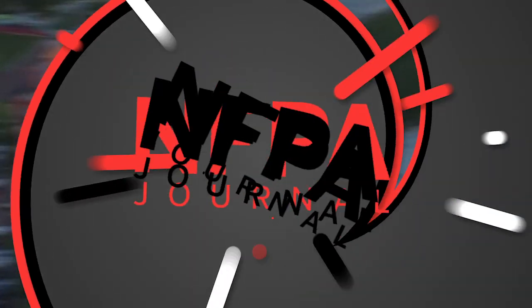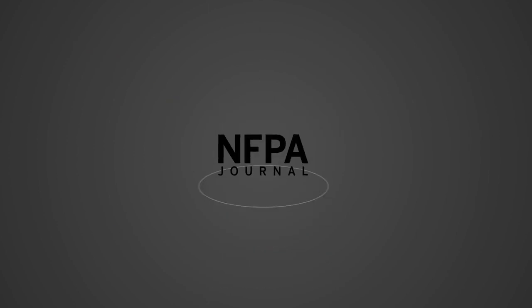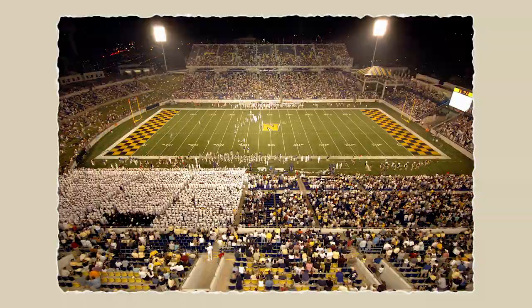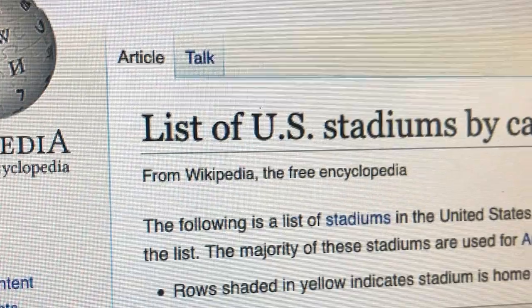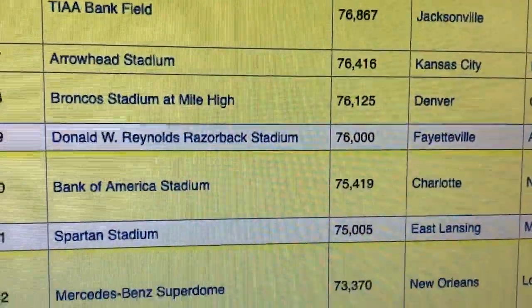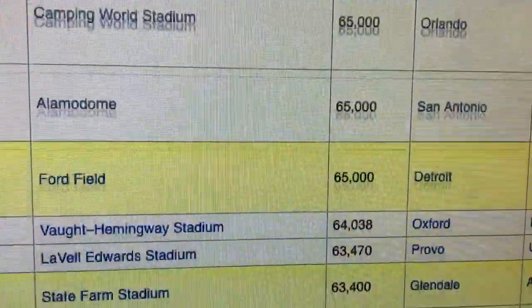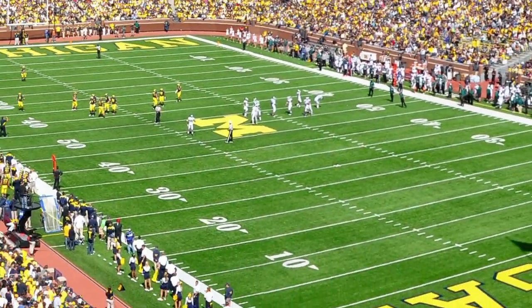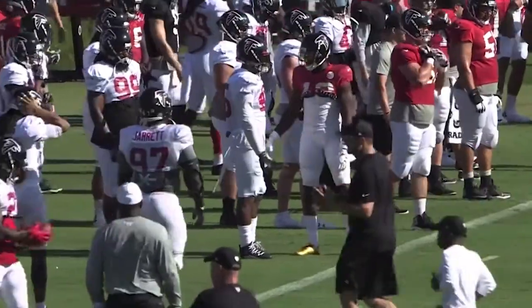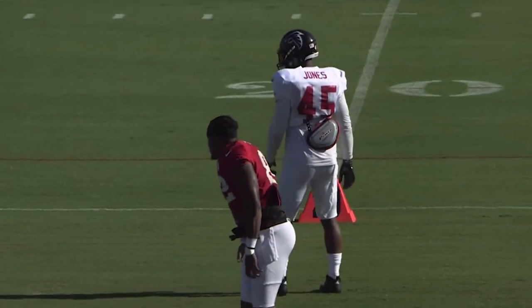Welcome to Learn Something New by NFPA Journal. The number of stadiums in the U.S. isn't really known. A list on Wikipedia of stadiums by capacity in America counts all the way to 241, and the smallest one on that list still holds 18,000 people. The biggest, the University of Michigan Stadium in Ann Arbor, holds almost 110,000. Since it's August and that means preseason football is upon us, we thought we'd take a look at stadium safety in this episode of Learn Something New.